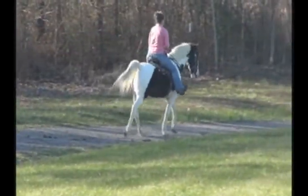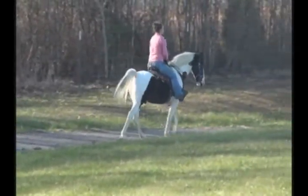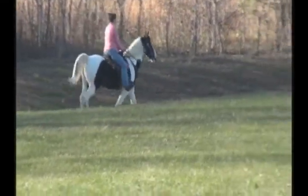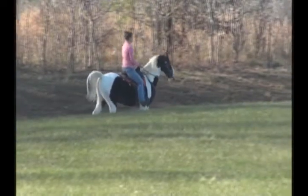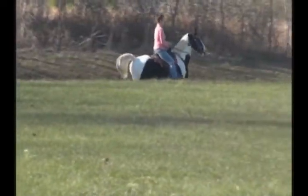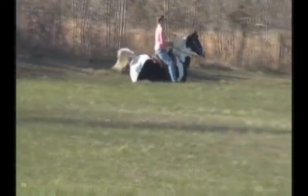He'll be one of the first at the gate. He's real friendly, real sweet. Good gaited trail horse, lots and lots of experience. I think if you're an advanced beginner and up, you can ride him. Probably some beginners could ride him, but I wouldn't want to totally represent him that way.